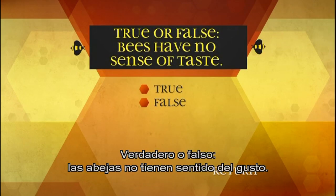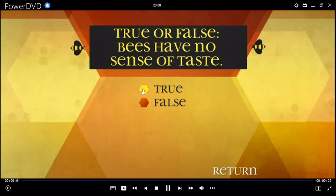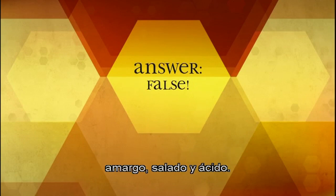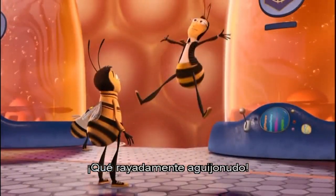True or false: bees have no sense of taste. Eat this. False. Just like humans, bees can tell the difference between sweet, bitter, salty, and sour. What was that? They call it a crumb. That was so stinging stripey!